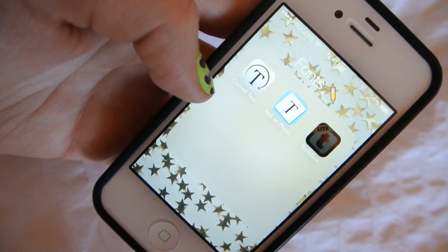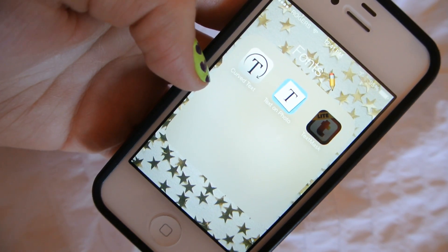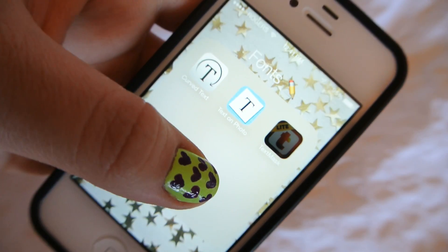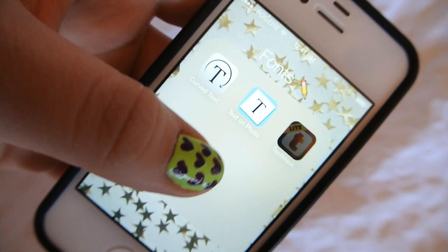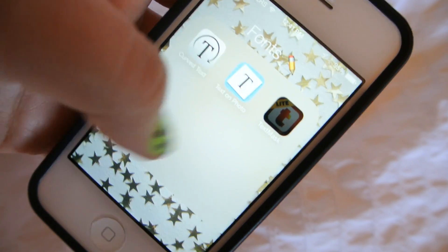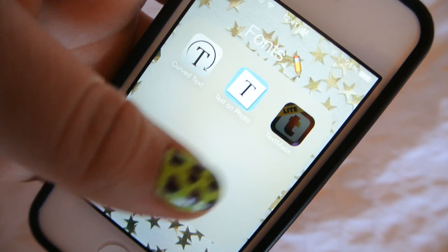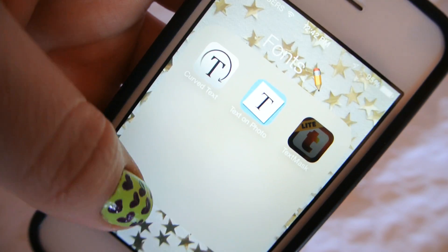Then I have Fonts: Curved Text, which is nice for when you do nail photos and you can watermark right around your nail. Then I have Text on Photo, which is really cute because it has a font that has hearts over the eyes — I just think that's so cute. And then I have Text Mask, which basically lets you lay big text over your photos and have your photos kind of be the letters themselves.